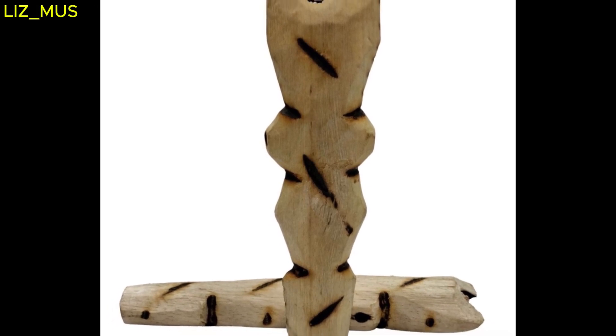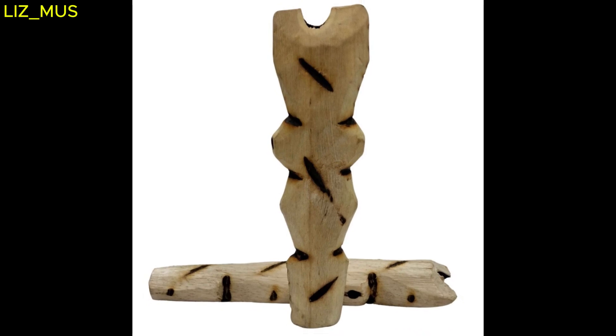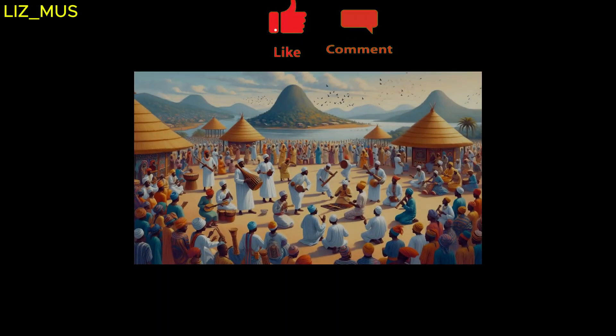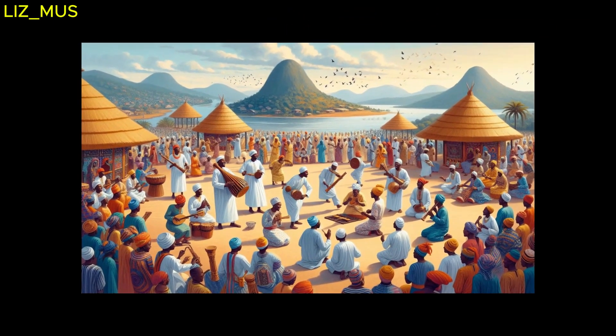Aerophones are powerful in African traditions, used in rituals, storytelling, and celebrations, connecting communities to their roots.